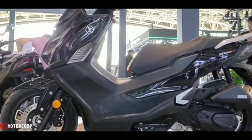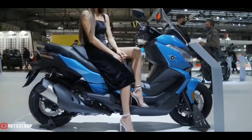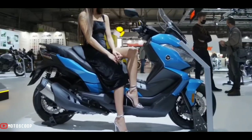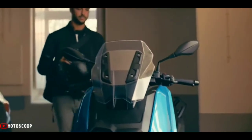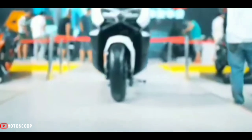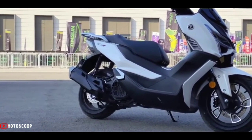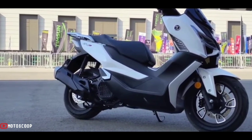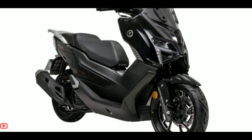It comes with a 150cc single-piston liquid-cooled engine, giving a maximum power of 10.5 horsepower at 8,250 RPM and a maximum torque of 14 Newton-meters at 6,500 RPM. The manufacturer claims the engine will use only 2.2 liters of fuel per 100 kilometers.